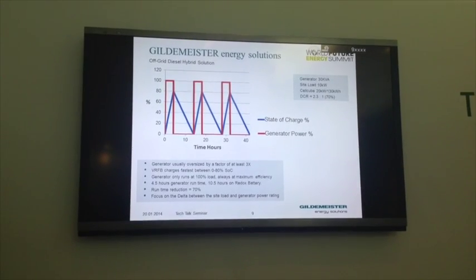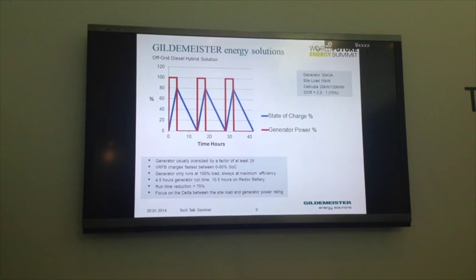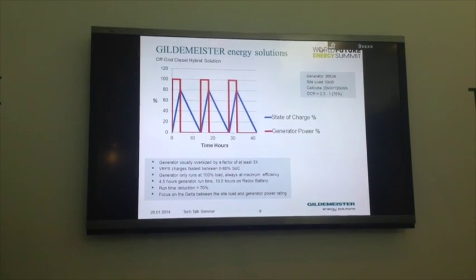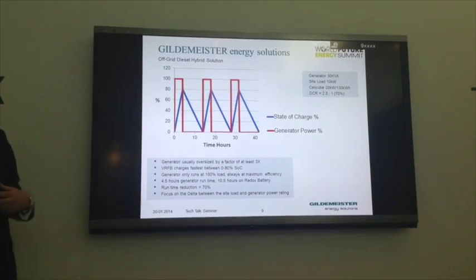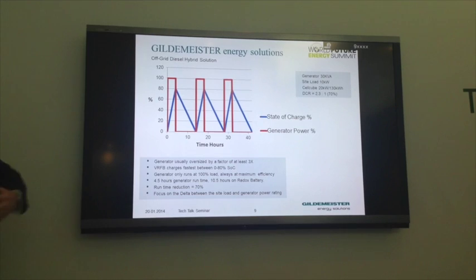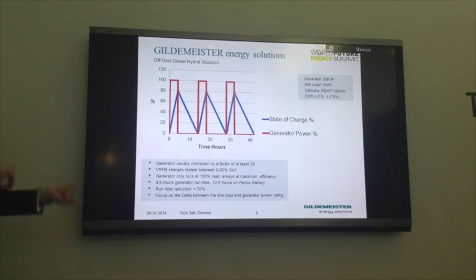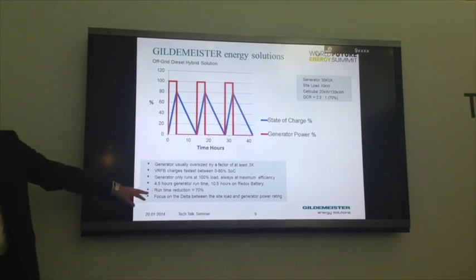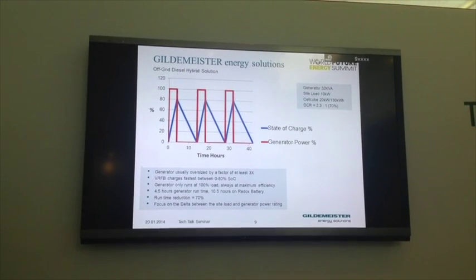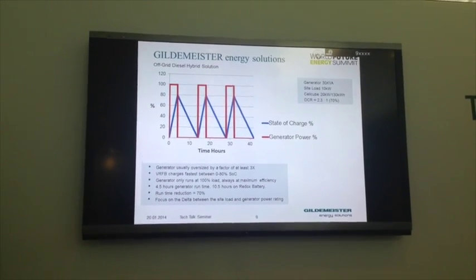In any remote off-grid environment with a generator providing power, the generator is often oversized - around three times larger than the site load - resulting in wasted energy. We use the cell cube in parallel with the generator to absorb the spare energy and bleed it off, cycling the generator on and off. This can result in a generator run-time reduction of up to 70%, which equates to roughly a 50% fuel reduction. It's an OPEX sale for off-grid solutions - very applicable in the telecoms and mining industries.